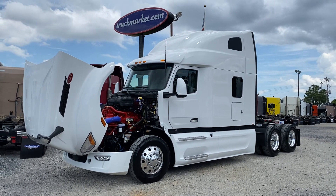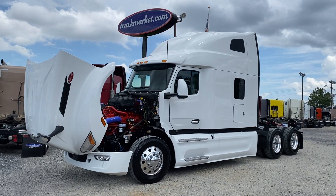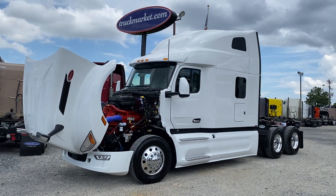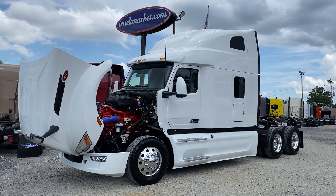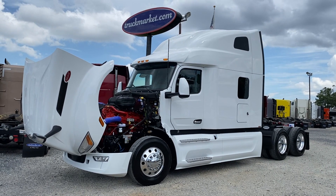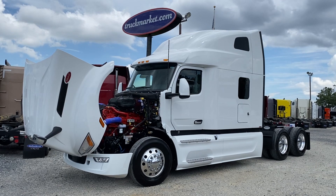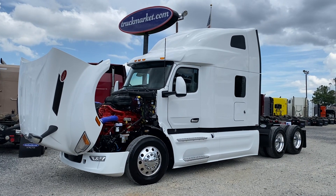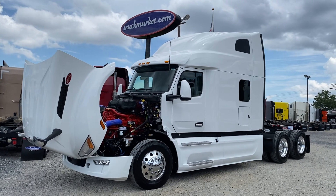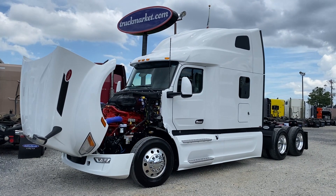I've got a matching set of three brand new 2023 Pete 579 Ultra Loft Sleepers. They do have the X15 Cummins 500 horsepower and a 12-speed automatic. These are brand new with FET already paid. They all just made it in the last couple days. Full warranty — full one year through Peterbilt, two year 250 through Cummins.